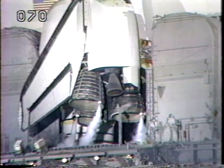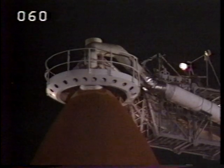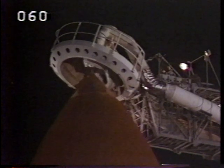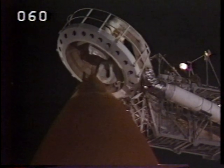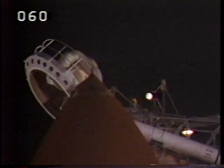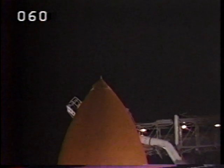T-minus 2 minutes, 35 seconds, and counting. Retraction of the gaseous oxygen vent hood has started, and the ground launch sequencer will make a final check to make sure that it's fully retracted at T-minus 37 seconds. Coming up on the T-minus 2-minute point. The fuel cell ground supplies have been terminated, and Atlantis is now running on its onboard fuel cell reactant. The liquid oxygen ullage pressure tests are underway, and the liquid oxygen tank is approaching flight pressure. T-minus 1 minute, 50 seconds, and counting, and liquid hydrogen pressurization is underway.